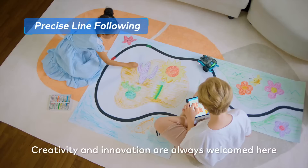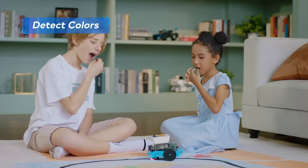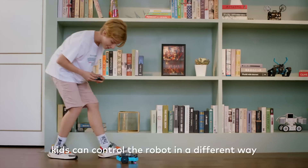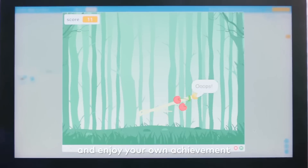Creativity and innovation are always welcomed here. With an extra CyberPi, kids can control the robot in a different way. Design your programming games and enjoy your own achievement.